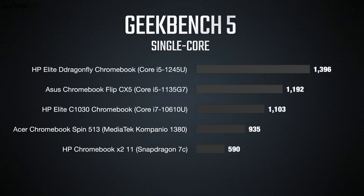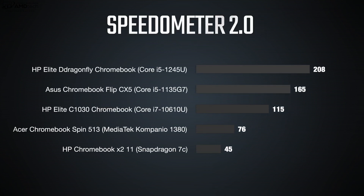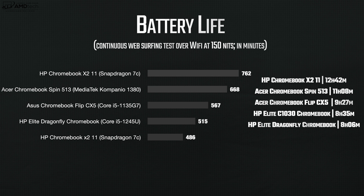Performance is very good, powered by the 12th Gen Alder Lake Core i5-1245U from Intel. Geekbench single-core and multi-core scores compare well against other Chromebooks in this category. Google Docs, Google Sheets, consuming media on Netflix, Amazon, and YouTube all worked without a hitch. It scored 208 on the Speedometer 2.0 test — ahead of the pack. Battery life came in at eight hours and six minutes on my continuous web surfing test over Wi-Fi at 115 nits, which is acceptable but not class-leading.